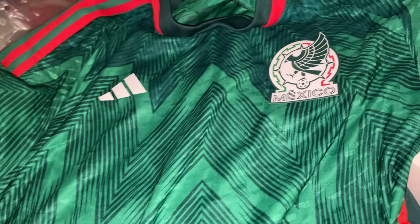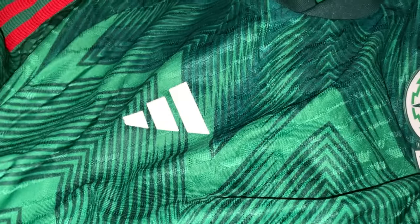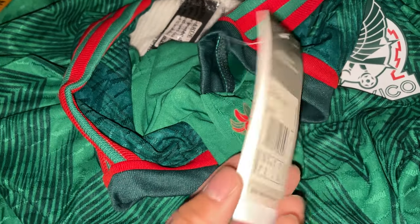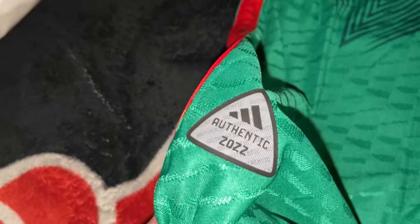Next up we got this Adidas Mexico jersey. This is how it's gonna look — we got the Mexico logo right here and the Adidas logo. Some tags on it — there's one that says 2022 and another tag. Nothing crazy on the back, just regular. But yeah, it's pretty good for a jersey.